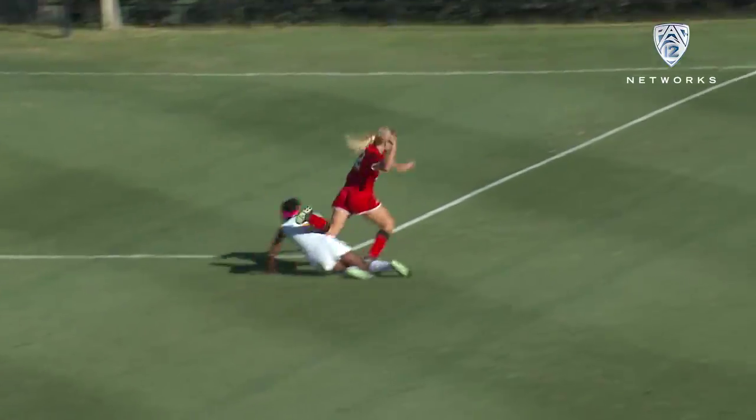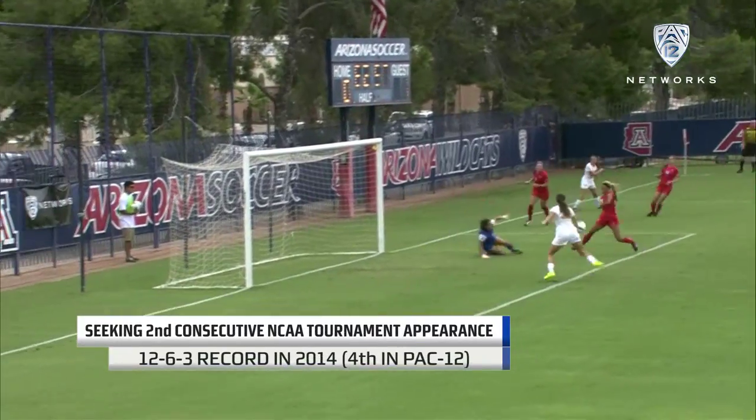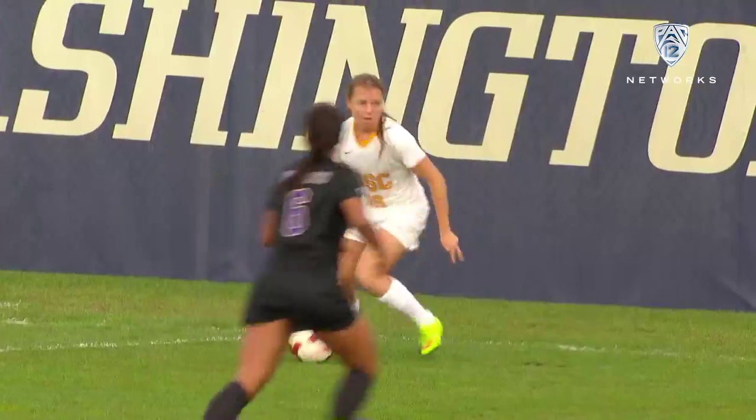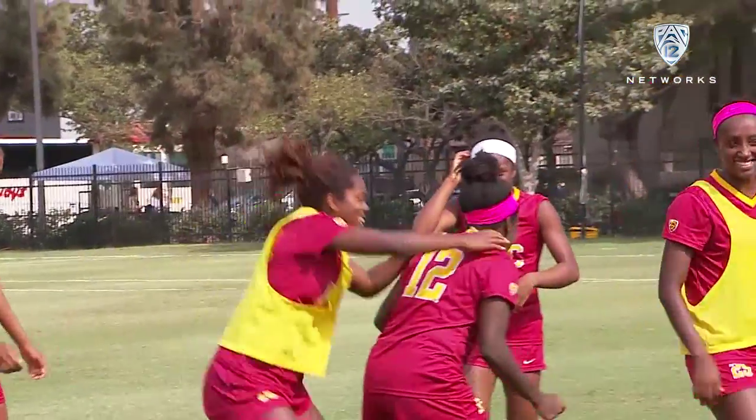Good switch and great defense. It's pegged across and it's a great looking goal. Stepping out in front of the keeper, header. Look at that. That is absolute brilliant soccer.